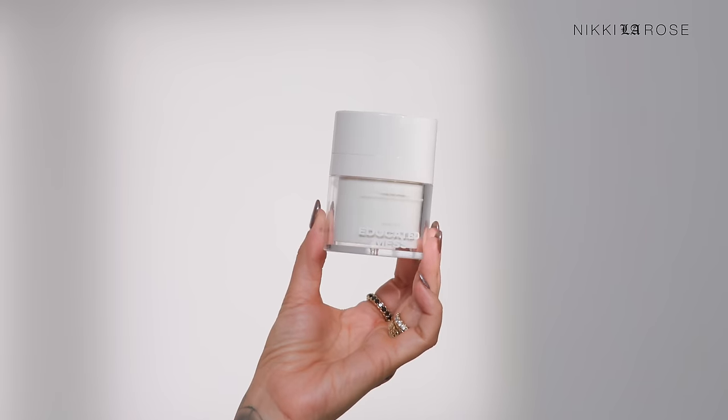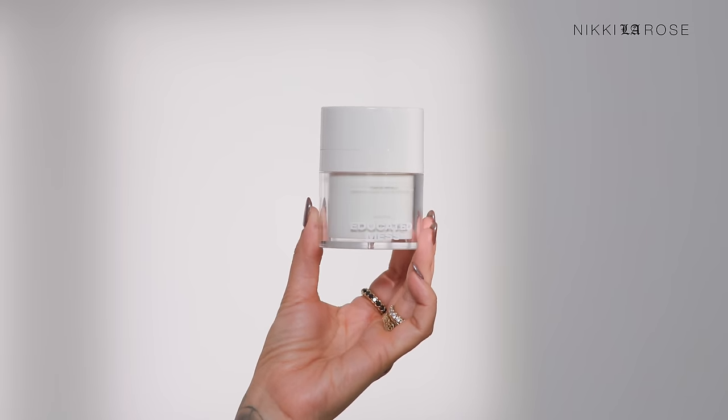A new moisturizer I just got in the last two weeks — this is like a drink of water on your skin. It feels so fantastic. It lays incredibly well underneath all my sunscreens and under my makeup in general. It's very, very lightweight. It's from the brand Educated Mess — the Sake Bomb Targeted Peptide Hydro Burst Moisturizer. I need some on my hands right now because my hands are feeling so dry in this cold, windy weather.